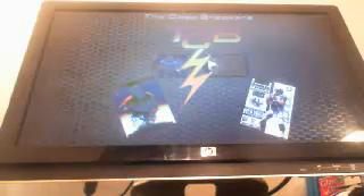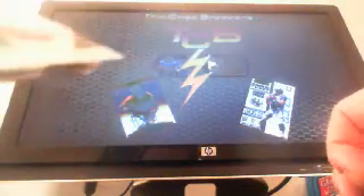Hello everyone, this is the Case Breakers. Tonight I'm doing a fast recap of box number one of 2013 Crown Royal Football. These are just going to show all the rookies, inserts, and hits that we got.